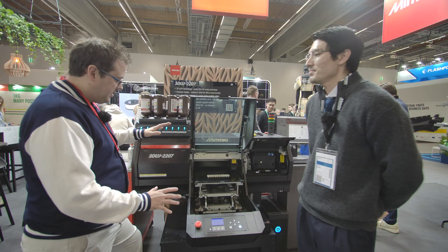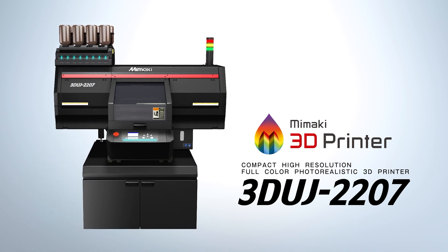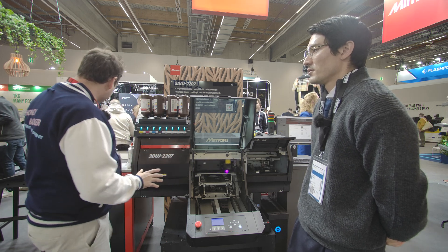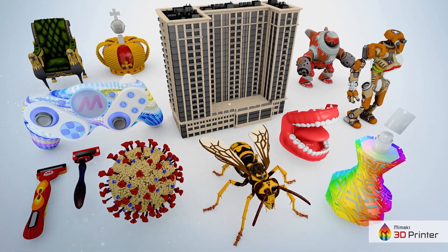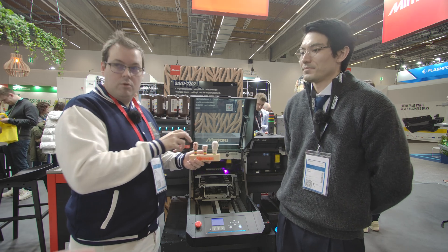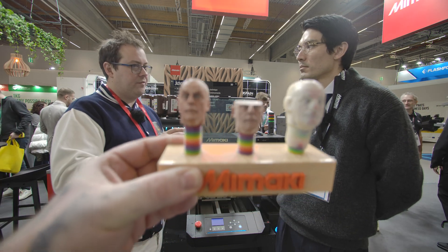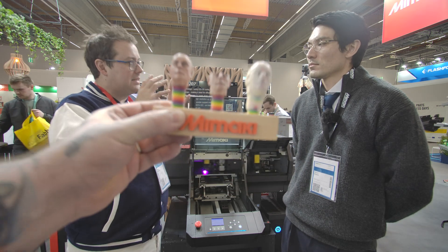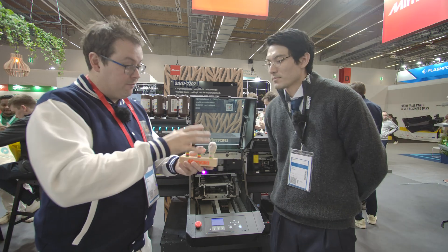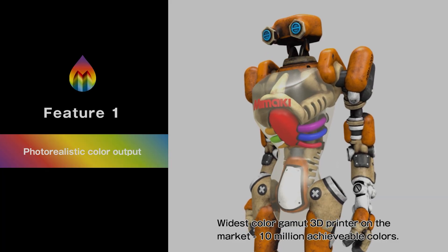This is one of two machines being showcased at the show — and this is the smaller one, believe it or not. It does full-color, 10-million-color resin prints. When you normally see multi-jet fusion, you tend to see a really powdery finish with very washed-out colors — like the color is there but it's behind a film. What we're looking at here has three key features: the interior of the model is completely white, and there's only a very thin layer of ink deposited on the outside.